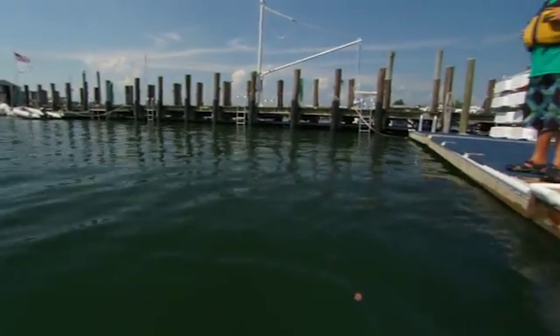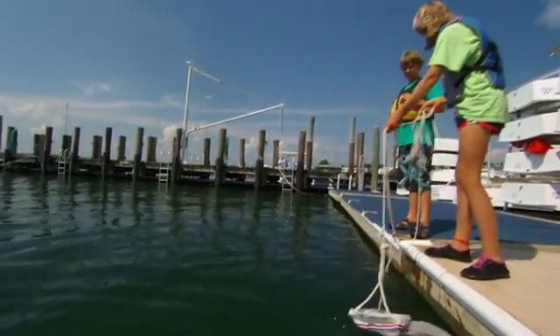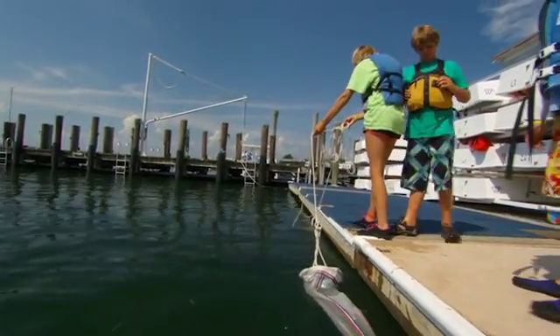The sailing classroom allows students to truly connect with the natural environment around them. It allows them to explore the habitats, the shorelines, the sandy beaches, the salt marshes and to feel connected to them.